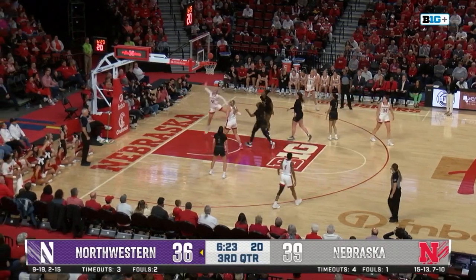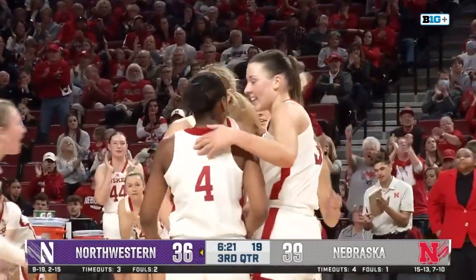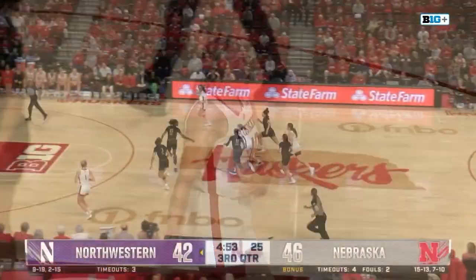Krull has Markowski if she wants her, but Krull just takes it herself and misses that. Markowski tips it up. Nebraska. Krull missed it initially, and Markowski goes up over and tips it in.